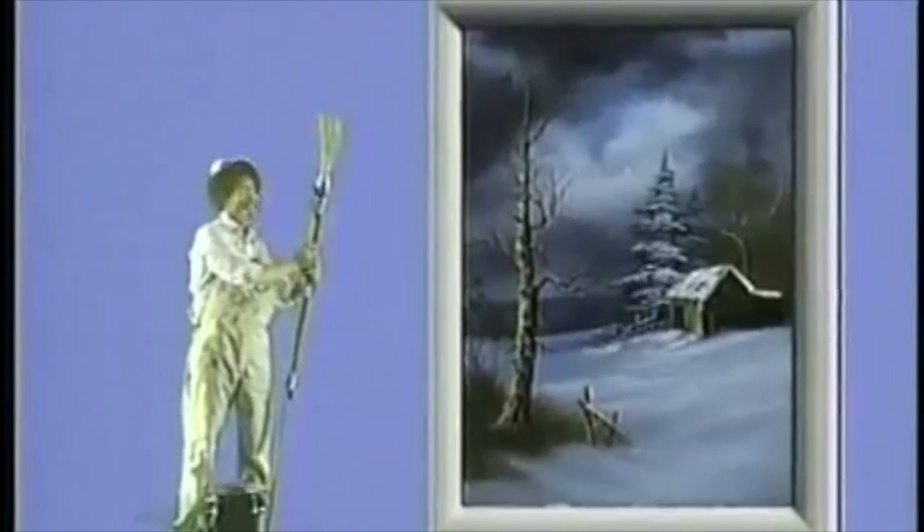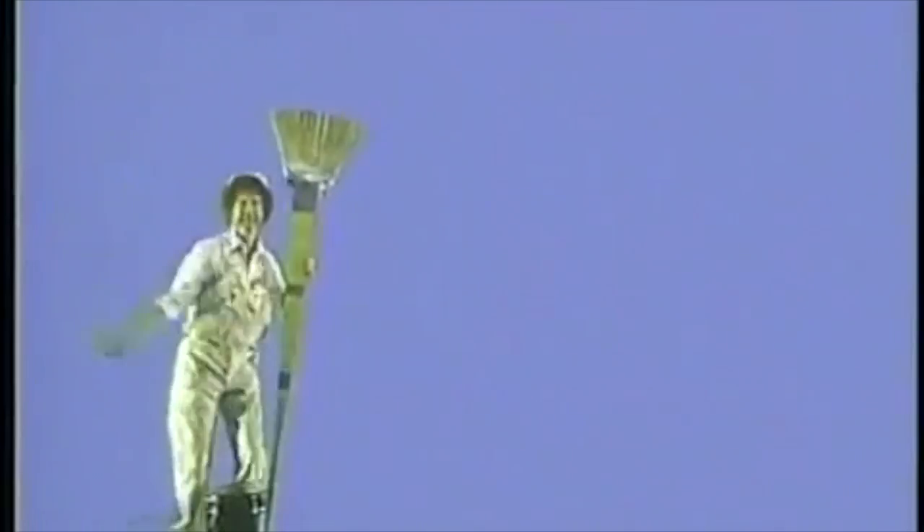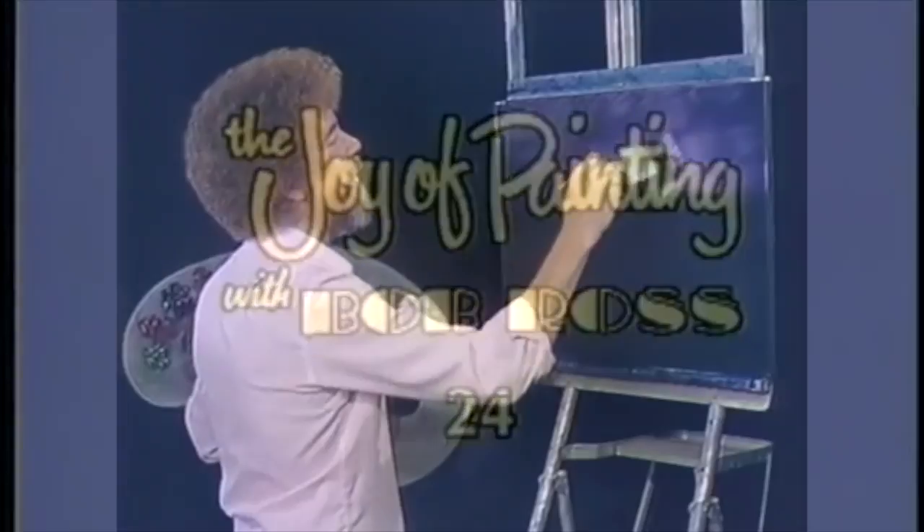Today, we're going to be painting a real special painting. Really special. It's not every day that you get to paint the Teacher of the Year, but today is not every day, so today we'll paint that special teacher.